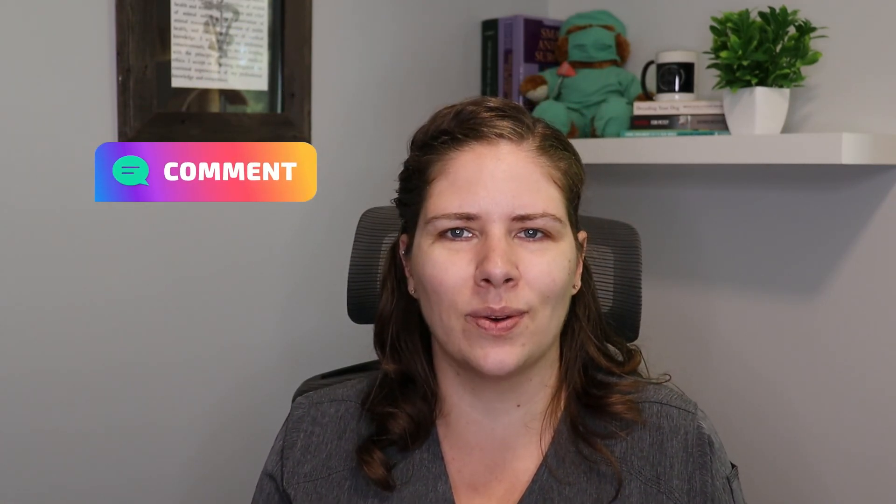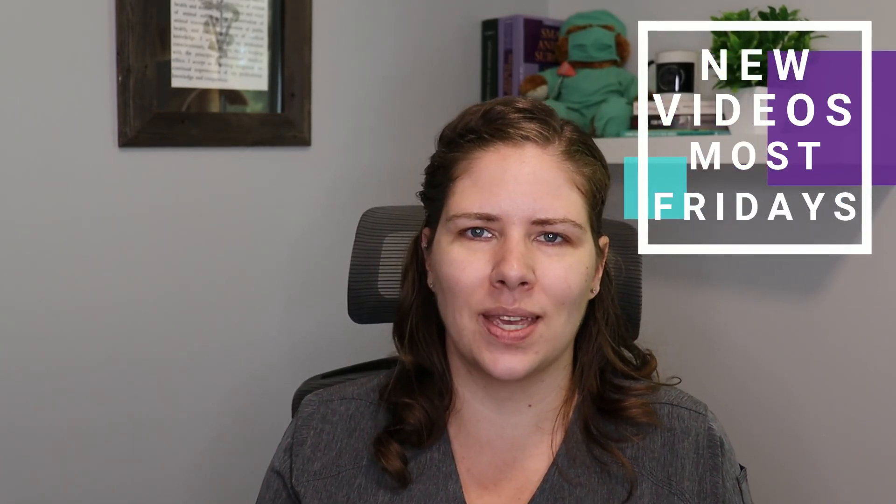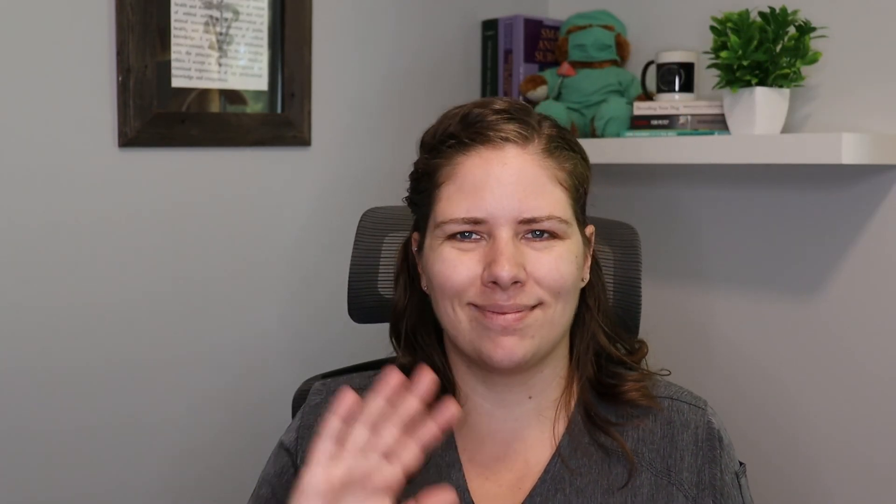This was a subject that was requested to be covered a while ago. If you have something you'd like me to cover, please comment it below — I always love to hear from you. I put out a new video most Fridays, so I hope you'll come back and join us next week. I look forward to seeing you then. Bye!